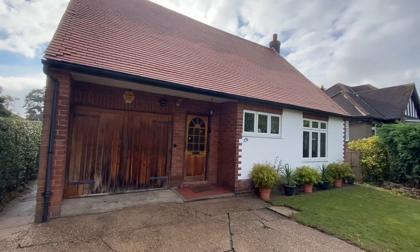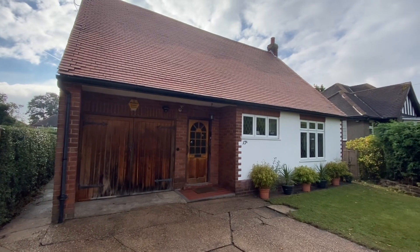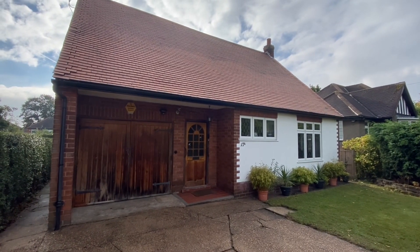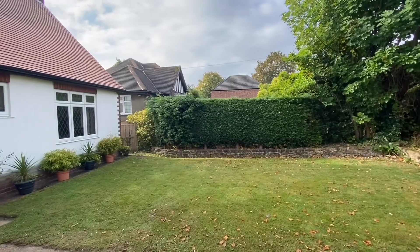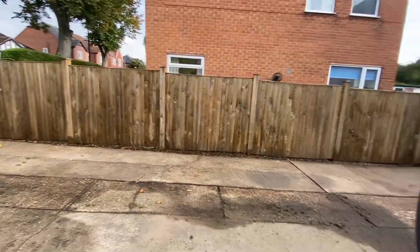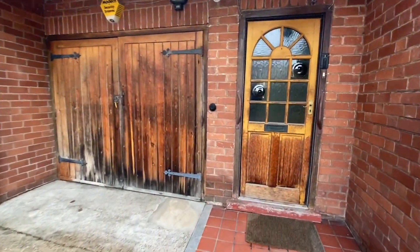We're here for a video tour on Blenheim Avenue in Mapley. This property is a chalet style bungalow which is sold to the market with no upper chain and does boast three bedrooms including two doubles. Just before we head in, I'll quickly show you the front garden which is a good size lawn, and then we do have a tandem driveway which leads up to an integral garage with wooden double doors.